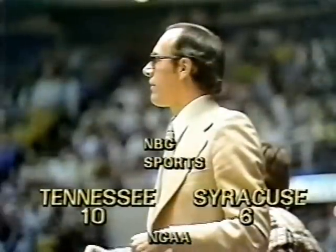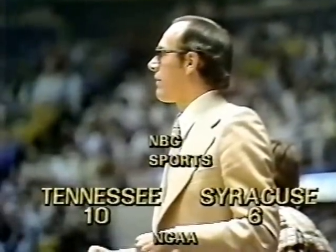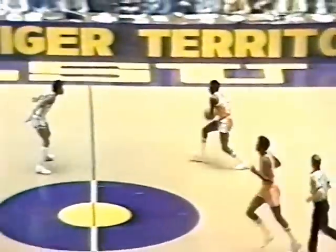Timeout called. Neil Shackleford has his second foul. Exactly five minutes have been played here at LSU. The score: Volunteers of Tennessee 10, the Orangemen of Syracuse 6.